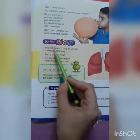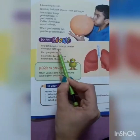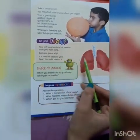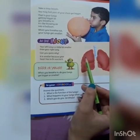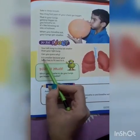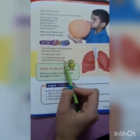Do you know your left lung is a little bit smaller than your right lung? Can you guess why it is smaller? Because your heart has to fit next to it.